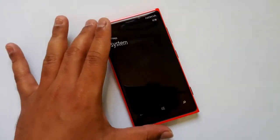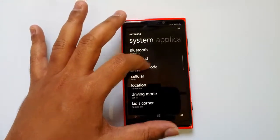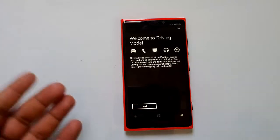Driving mode is available from the Settings. Just go to Settings and you can see the driving mode option there. The first step is to set it up — it says 'Welcome to Driving Mode.'